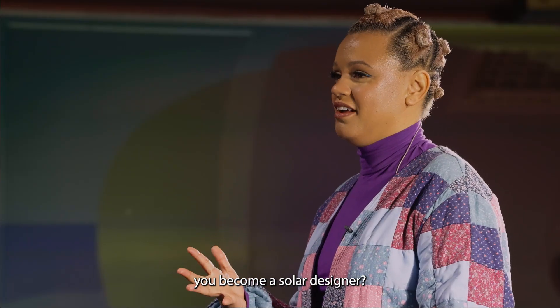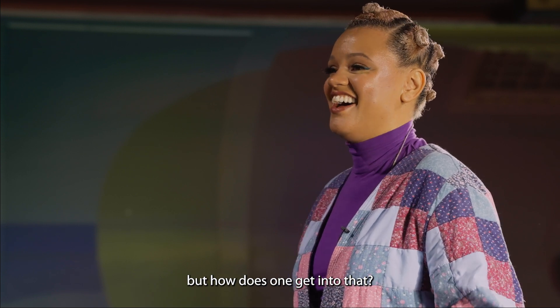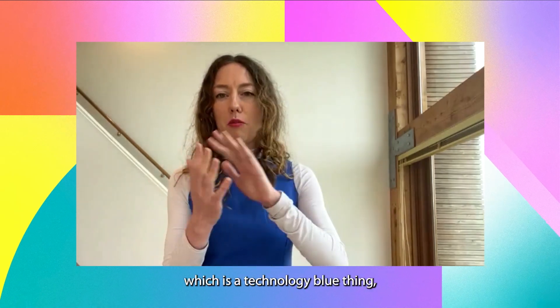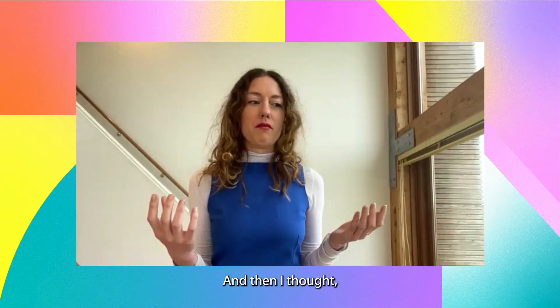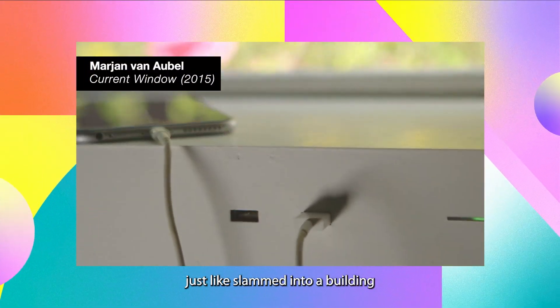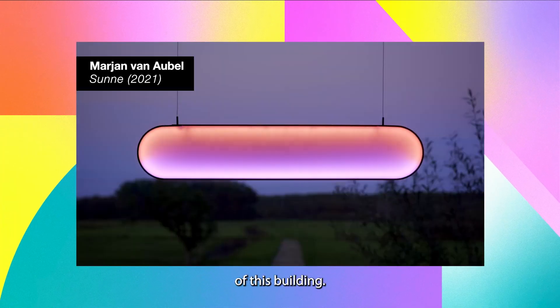And what made you become a solar designer? Because the sun is a very inspirational thing, but how does one get into that? Well, I think it's just by looking around and seeing a solar panel — this technology-blue thing just laying on a sort of a roof. And then I thought, okay, we can do this much better than just slamming technology into a building without integrating it into the architecture or the design.